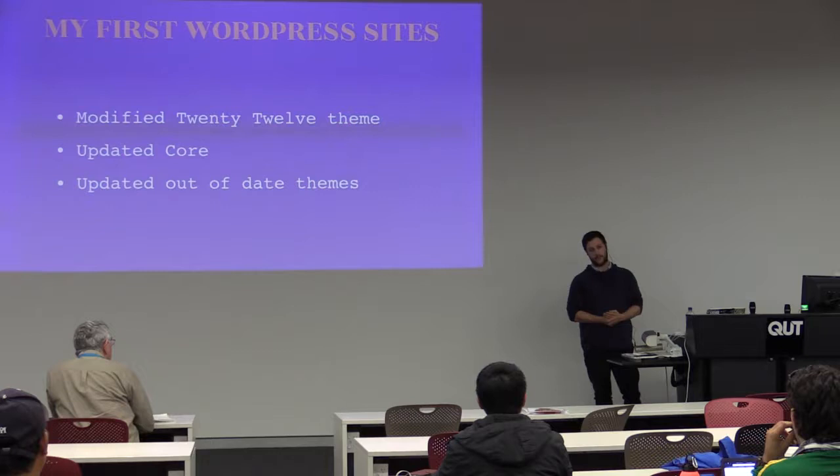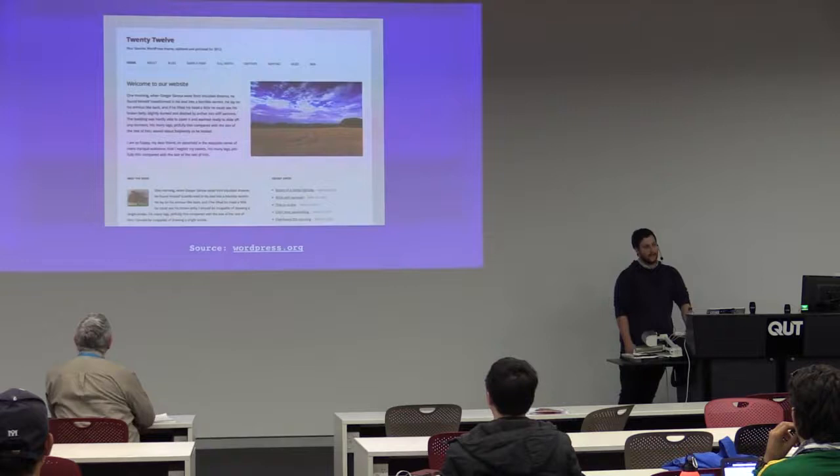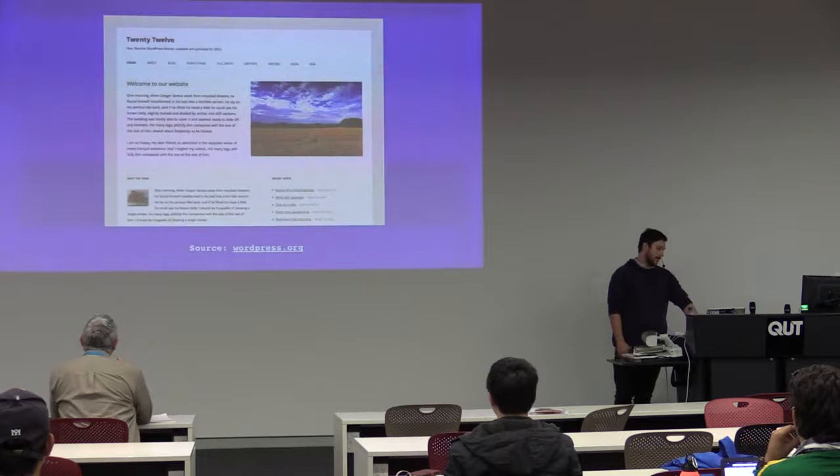I also noticed that the themes had some updates — may as well update them too. I clicked that update button, had a look at my website, and found a big problem. No more website. All gone.